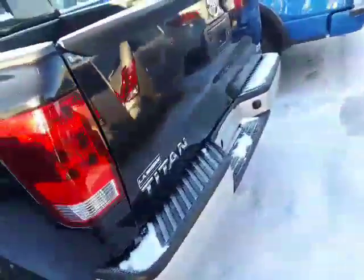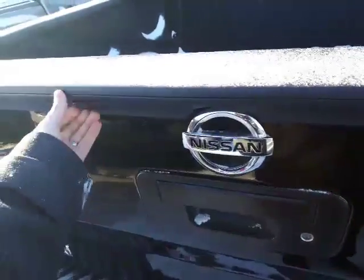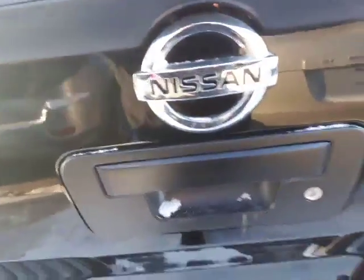Speaking of the box, it does have the spray-in box liner in there, just fantastic. On the back here, the tailgate does lock - so it is locked - but it does come down, and you're able to unlock it just right there. Beautiful looking truck, really like it.